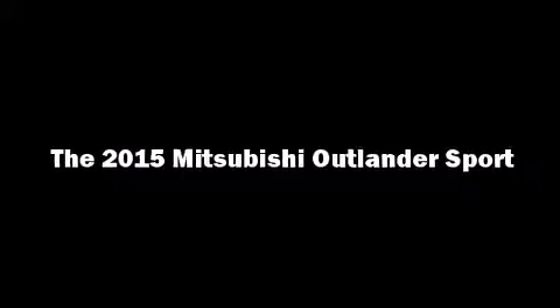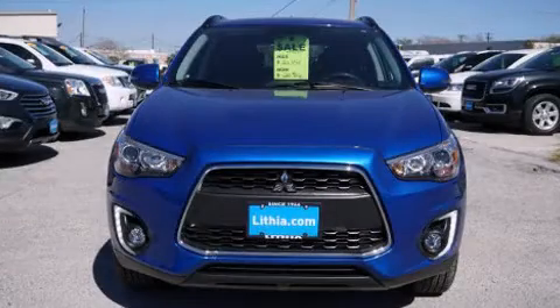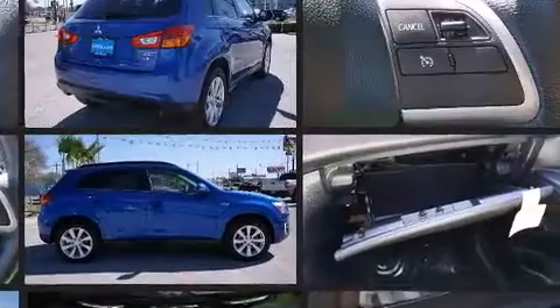Take command of the road in the 2015 Mitsubishi Outlander Sport. With fewer than 15,000 miles on the odometer, this four-door sport utility vehicle prioritizes comfort, safety, and convenience.